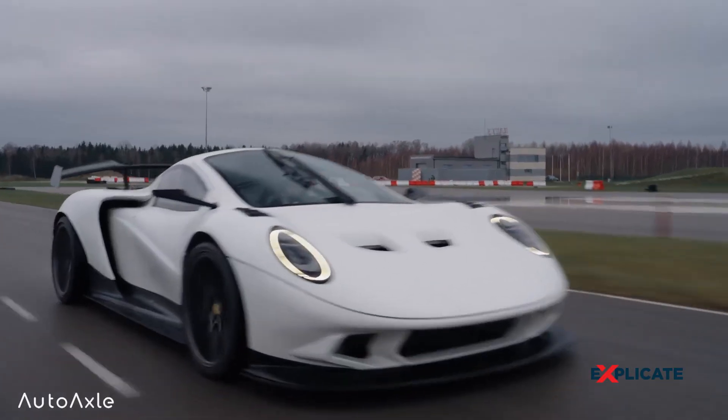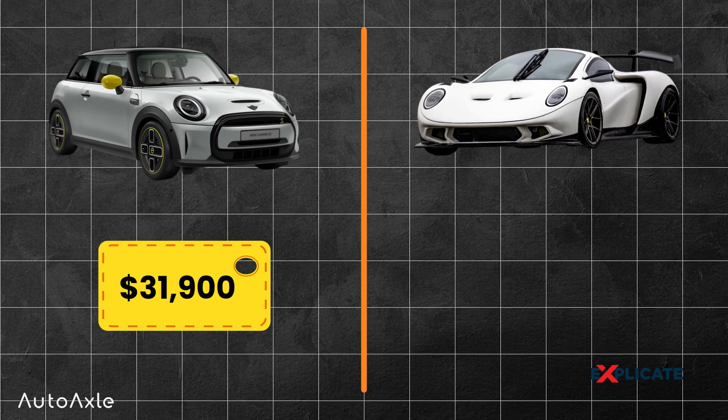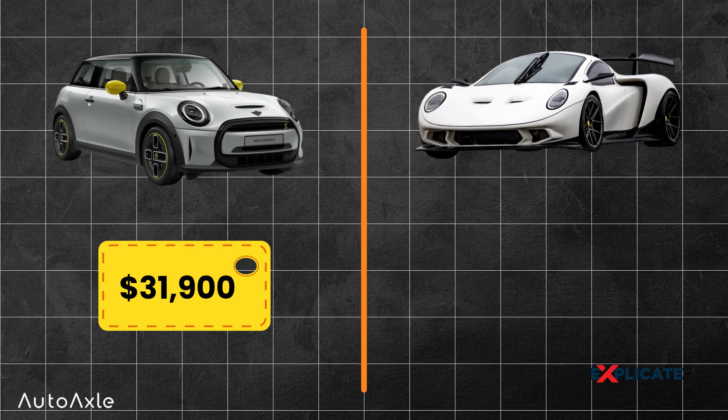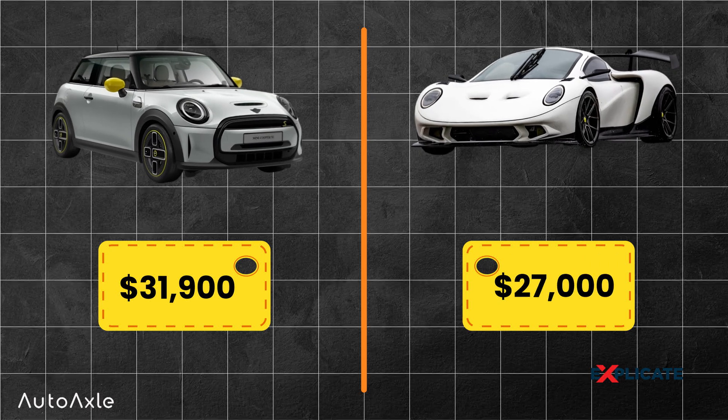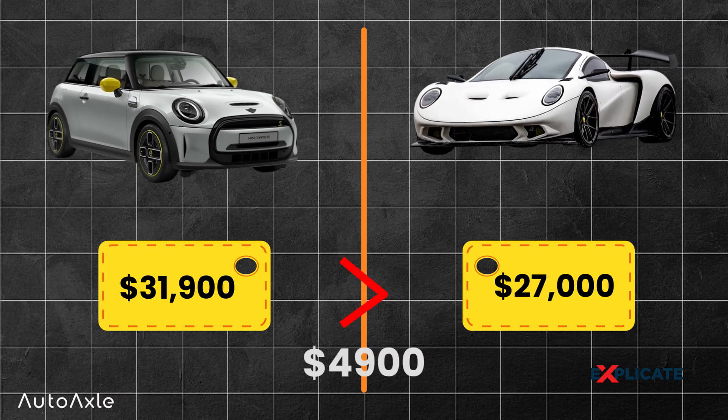If you look at their price tags, you'll find that the Mini Cooper Electric SE costs $31,900, whereas the RR01 costs only $27,000 — clearly less than the Mini Cooper Electric SE.